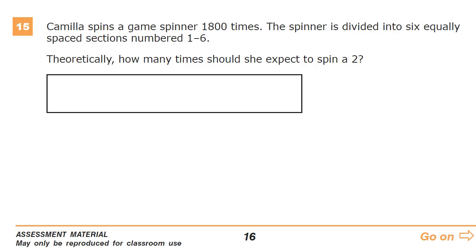This is the grade 7 math practice test for TN Ready, question number 15. Camilla spins a game spinner 1,800 times — Camilla must be super fun at parties. The spinner is divided into six equally spaced sections numbered 1 through 6.